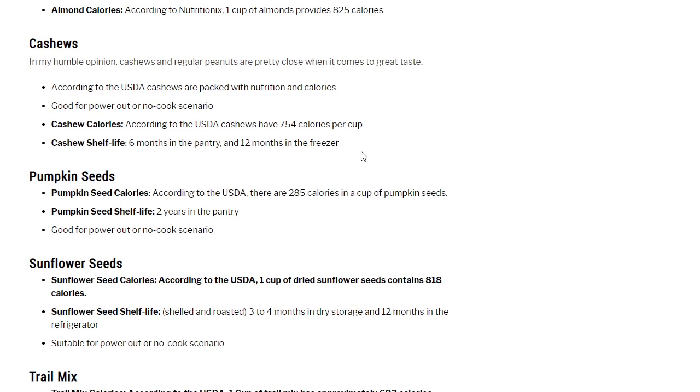Cashews: in my humble opinion, cashews and regular peanuts are pretty close when it comes to great taste. According to the USDA, cashews are packed with nutrition and calories — 754 calories per cup. Good for a power-out or no-cook scenario. Cashew shelf life: 6 months in the pantry and 12 months in the freezer.